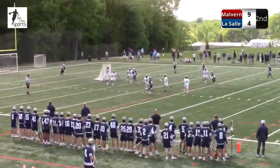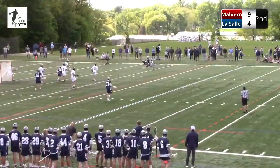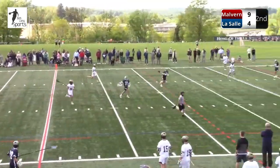Spanos — rare — whiffed on it. I think he felt like he got pushed in the back there on the ground ball. LaSalle has a 5-on-4 fast break. Let's see what they can do. Vandergrift. Kelly fires it high. LaSalle in good position to retain.